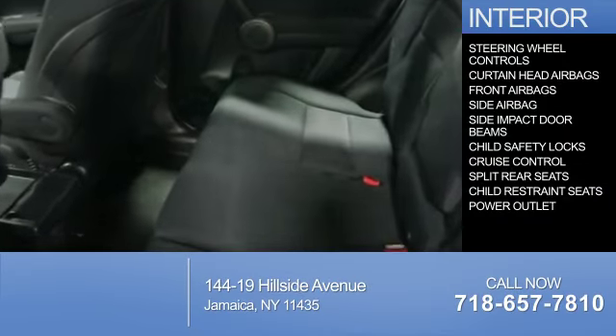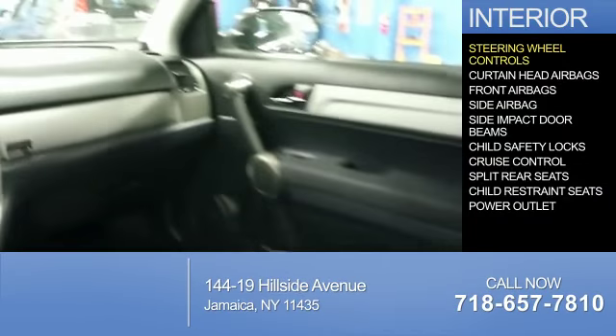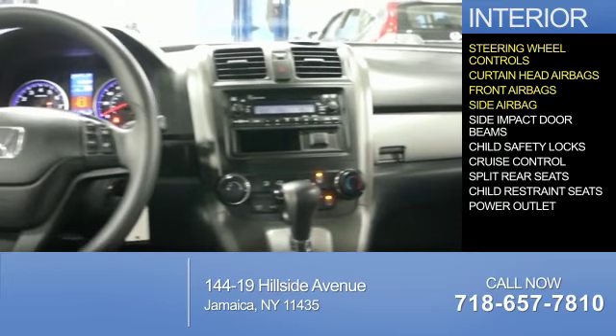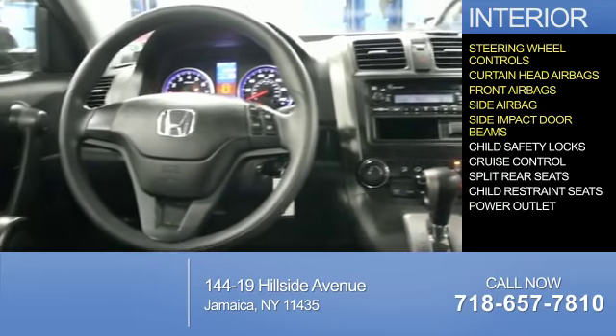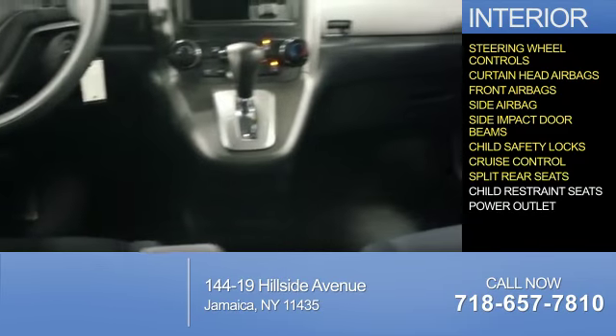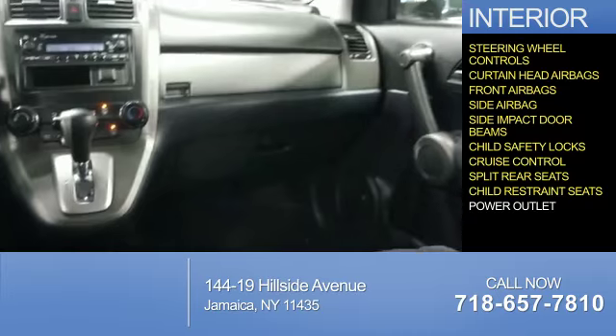Inside you'll find steering wheel controls, curtain head airbags, front airbags, side airbags, side impact door beams, child safety locks, cruise control, split rear seats, child restraint seats, and power outlets.